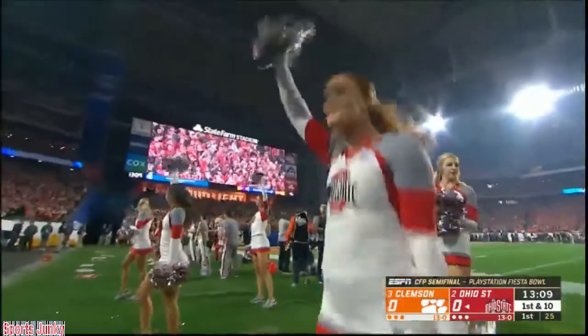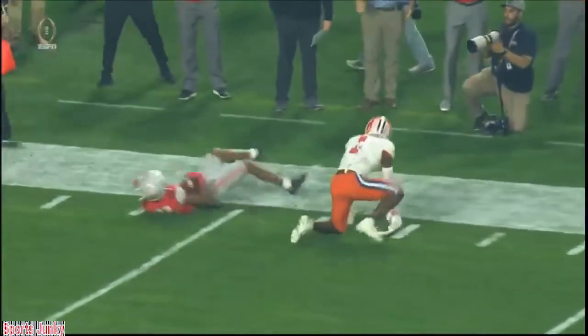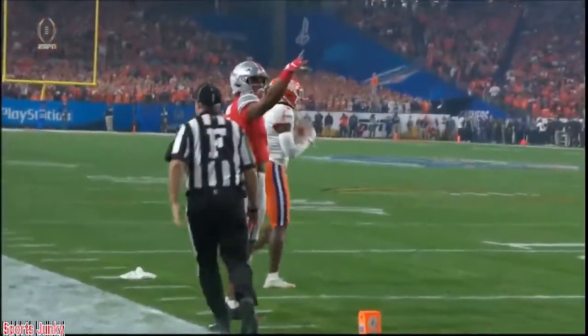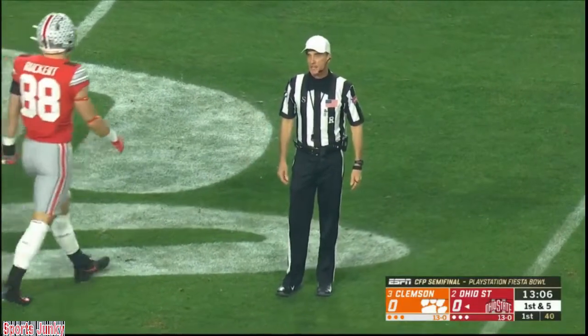Unbelievable catch by the true freshman from Austin, Texas. Are they going to wave it off? It looks like — boy, he went up, made a great effort. I don't know how you wave that off. Officials are talking. Maybe that right foot came down out of bounds — moving on the field, it was ruled an incomplete pass.